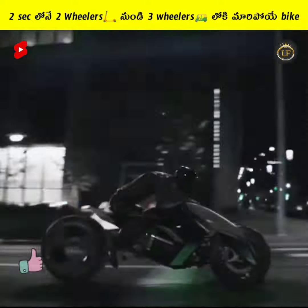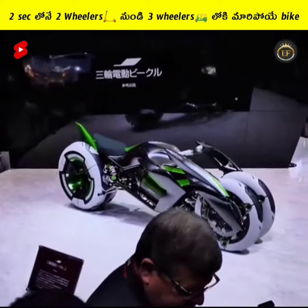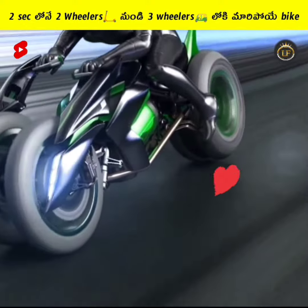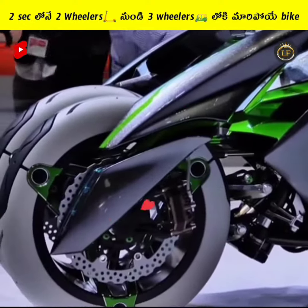This bike has a 2.34 second acceleration and can function as both a 2-wheeler and a 3-wheeler bike. If you are comfortable riding, you can see the front two wheels in the road-touching position.